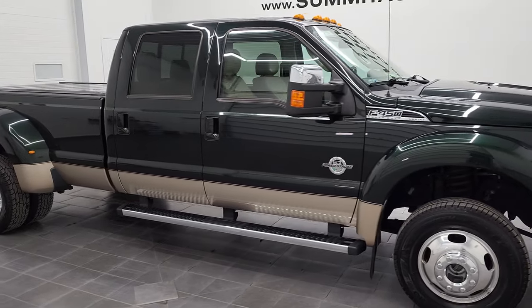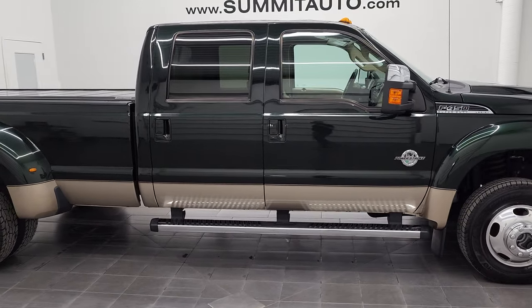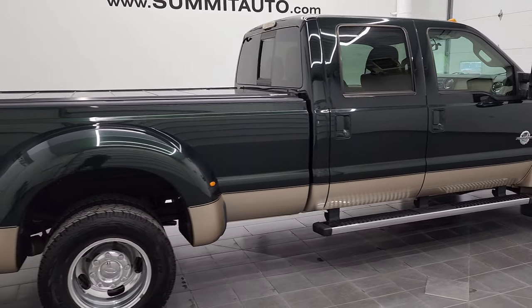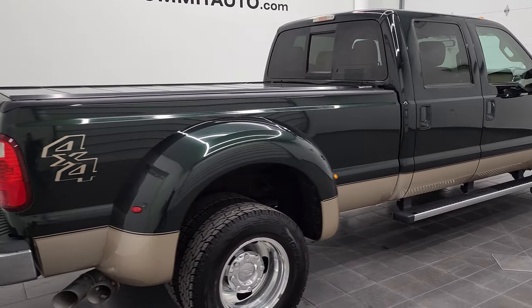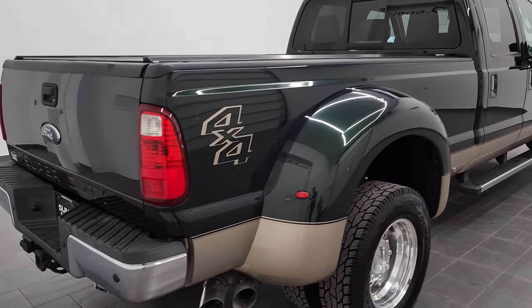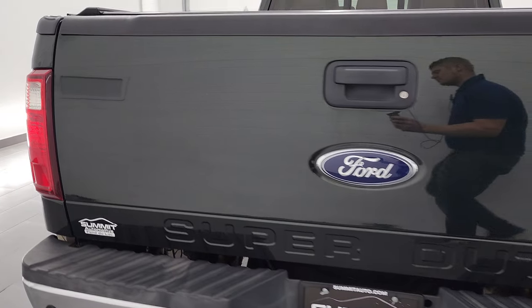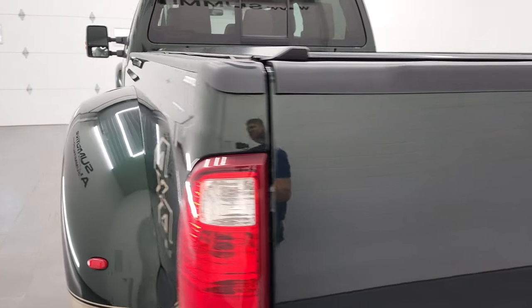Hey, this is Brett and this 2012 Ford F450 crew cab long box dually Lariat is stock number 12647Z. We're here at Summit Automotive in Fond du Lac, Wisconsin, your new and used heavy-duty truck headquarters.